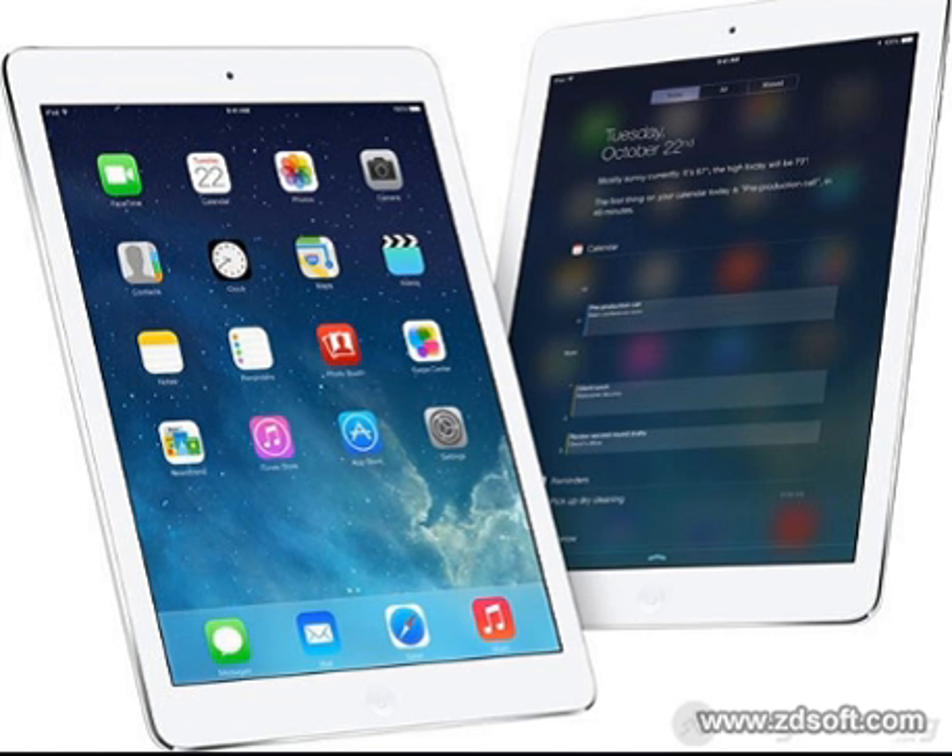The iPad Air weighs about two-thirds of the iPad 4, and sports a thickness of about 7.5 millimeters, down about 20% compared to the 9.4 millimeter body of the iPad 4. The bezel is smaller than the previous iPad generation by 43%, and the weight has been reduced by approximately 200 grams, making the iPad Air very light.